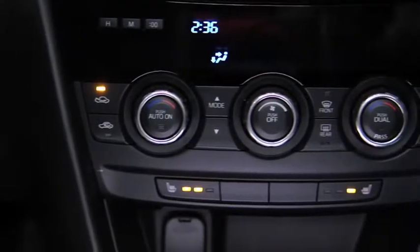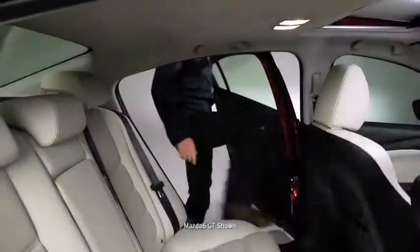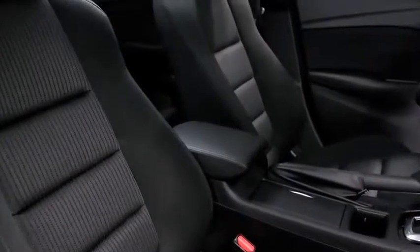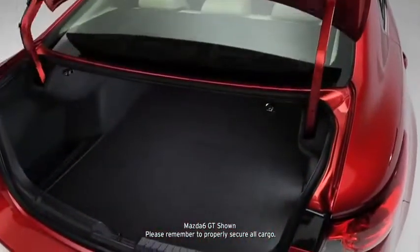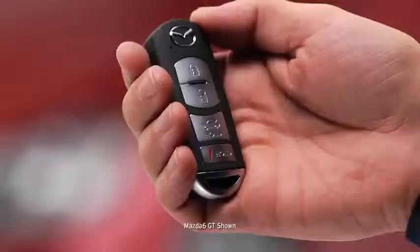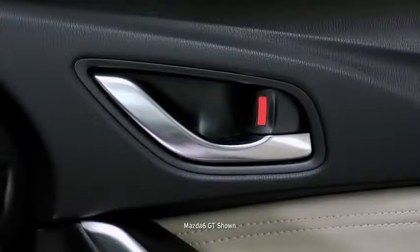Press the brake pedal and start the engine with one touch of the illuminated push-button start — no key required. Changing the cabin temperature is just as fluid, with easy-to-use dials controlling the air conditioning and heating systems. In the back, even tall passengers have plenty of headroom and legroom, and a generous 14.8 cubic feet of trunk space keeps everything from sports gear to groceries neatly tucked away.